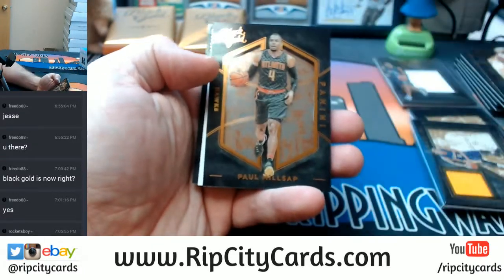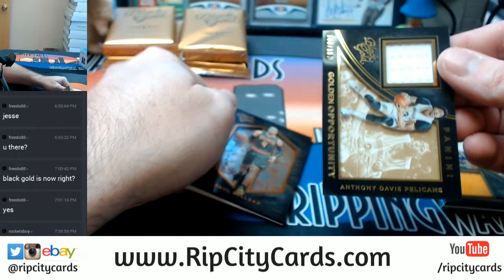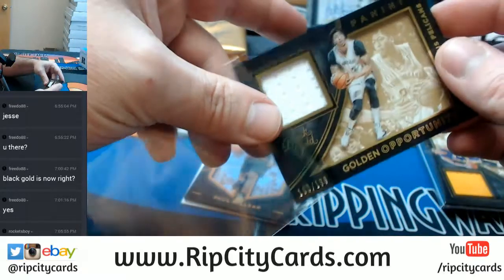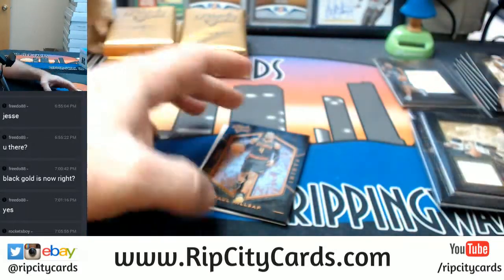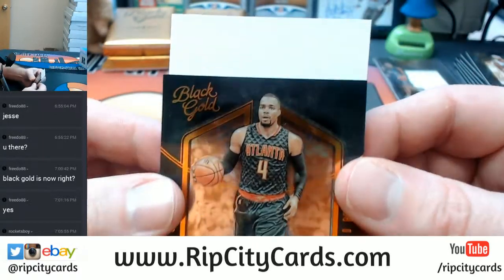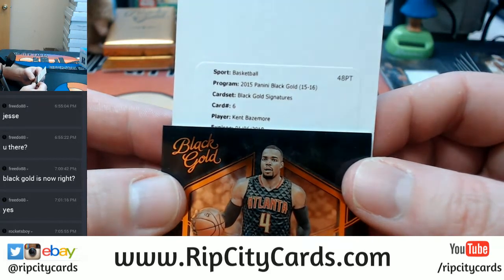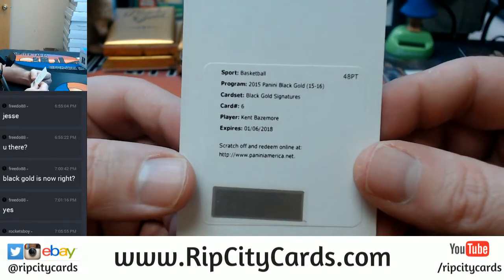DeMarcus Cousins, Kings. We've got Paul Millsap for the Hawks. I'll go Slippery Style — 68 out of 199, Anthony Davis, Pelicans. Not bad — anything Anthony Davis related, and it is game-worn material. Very exciting. Another redemption — Black Gold signatures again, card number six this time. Kent Bazemore. Womp womp again.